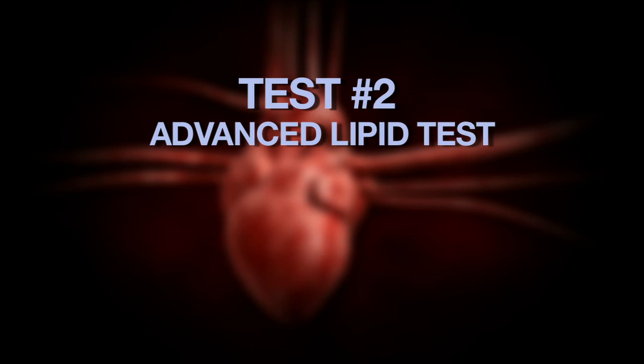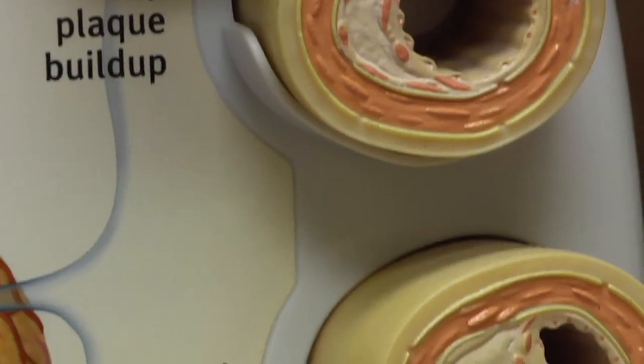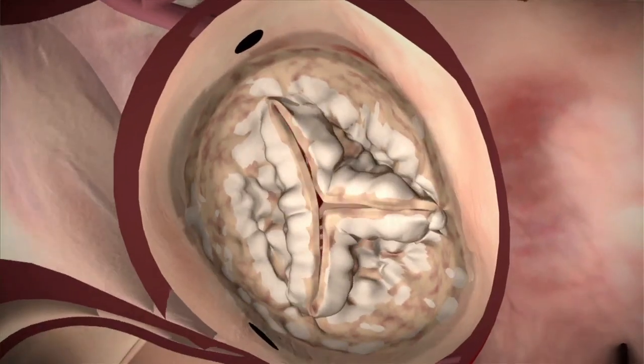Second is advanced lipid testing, which measures the concentration of bad cholesterol in your blood. High levels can boost your heart attack risk by 15%. Not all cholesterol is the same. So besides the basic lipid profile — which includes total cholesterol, LDL cholesterol, HDL, and triglycerides — we frequently use subsets of the lipid profile, going into the subtypes of the molecules.